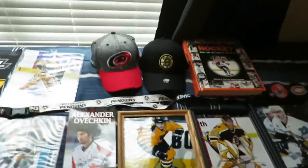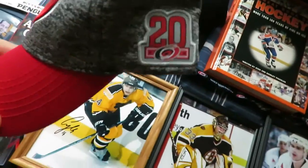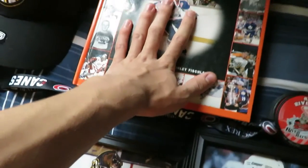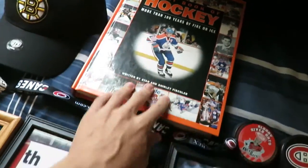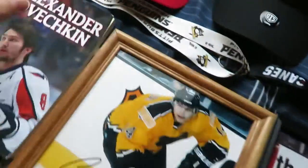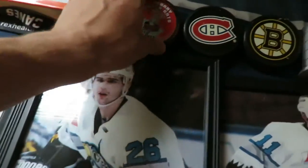Bruins and Carolina Hurricanes hats — this one being from the home opener of the 20th season, not just regular hats. And of course, a book that was passed down to me from my dad — a great book about hockey and all the legends, including Gretzky. And a Penguins lanyard, Hurricanes lanyard, and a few pucks.